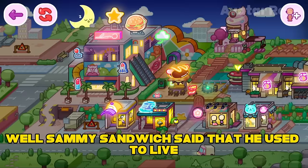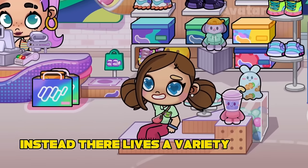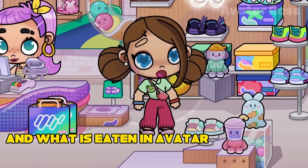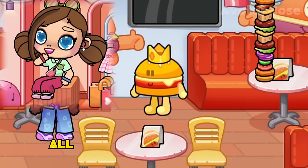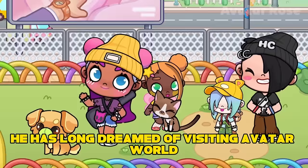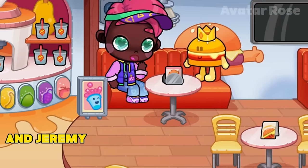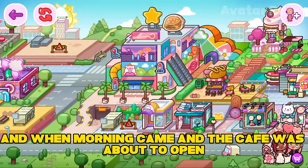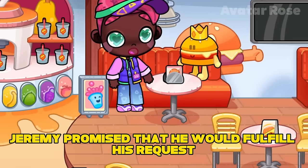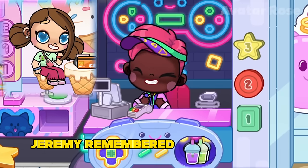Sammy Sandwich said that he used to live not in Avatar World, but in a magical world where there are no people and animals — instead, a variety of food lives there: sweets, pizzas, hamburgers, and many others. The difference between this live food and what is eaten in Avatar World is its size. Sammy came to Avatar World because he had long dreamed of visiting and seeing the people, animals, and food cooked there. Sammy Sandwich and Jeremy talked about everything all night. When morning came and the cafe was about to open, Sammy asked Jeremy not to tell anyone about his secret. Jeremy promised to fulfill his request. Now Jeremy has a new, very unusual and interesting friend, and the story that happened to him that night he remembered for a lifetime.